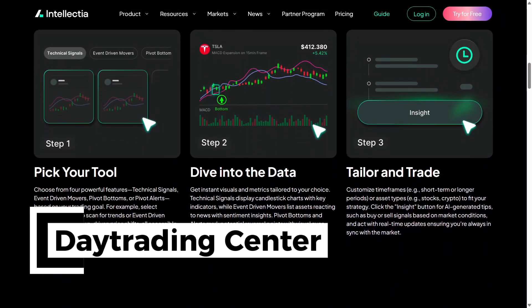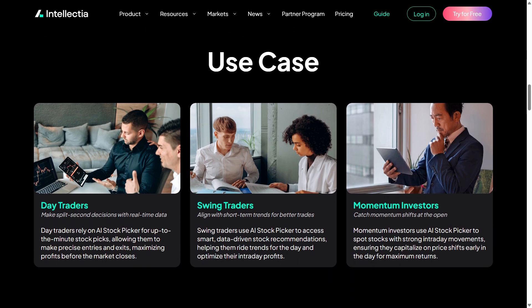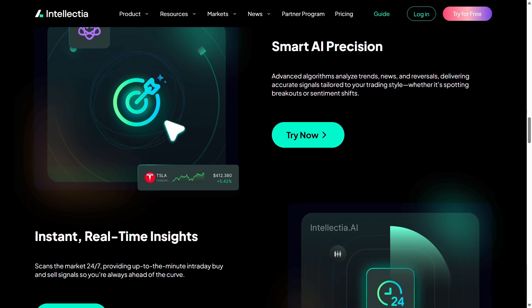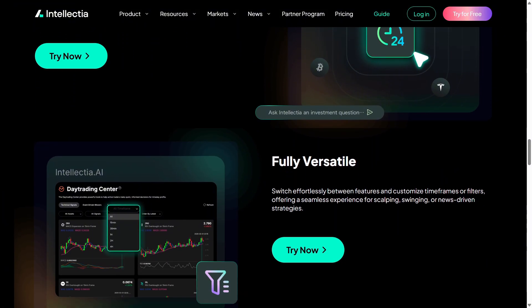For fast-paced trading, the Day Trading Center is where it gets exciting. It focuses on intraday signals, quick alerts, trend shifts, and momentum changes that help day traders react instantly. It's like having a real-time assistant watching the market for you.